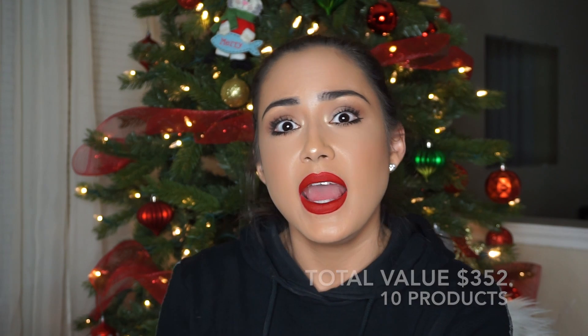Guys, that is everything I got in my December Boxy Luxe box — an amazing value! I'm so excited I signed up and upgraded to the Boxy Luxe boxes. If you enjoyed this video please give it a big thumbs up, subscribe if you haven't, and thank you so much for hanging out with me today. I hope to see you in my next video — bye bye!